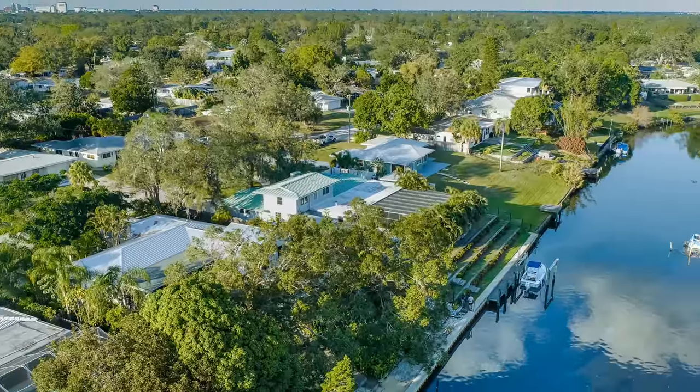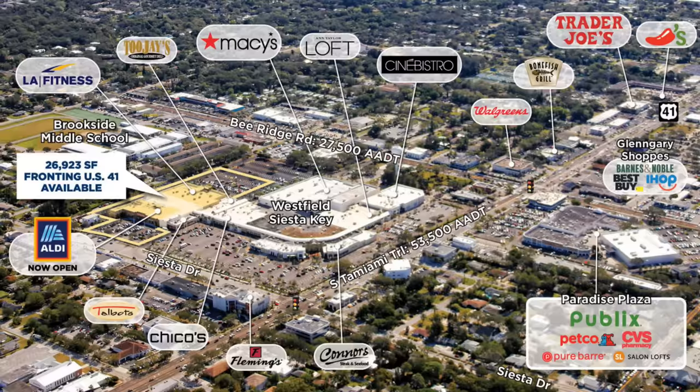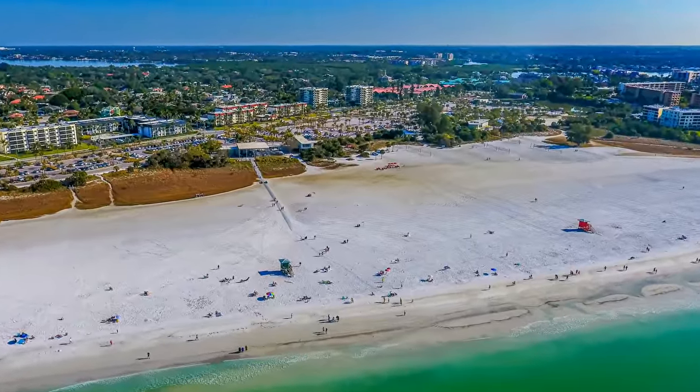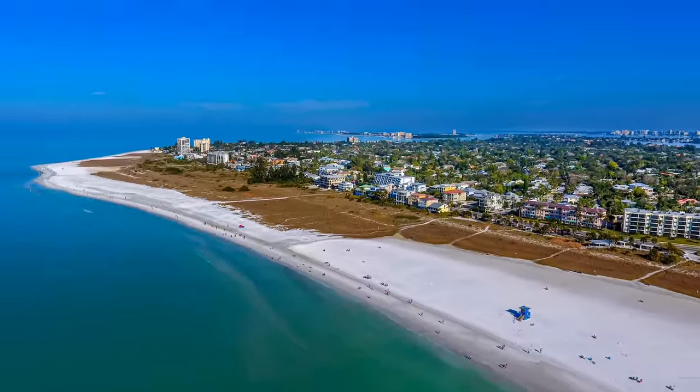From the land side, you will love this central location in the desirable Southgate neighborhood. This location will put you in one of the top-rated school districts, central to shopping and dining. And did I mention that you are only 10 minutes to the world-famous number one beach in the United States, Siesta Key Beach.